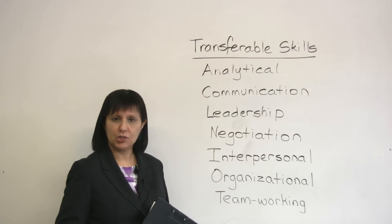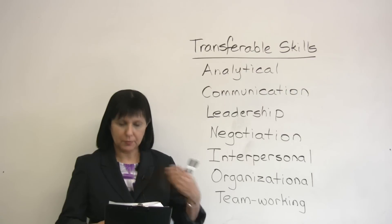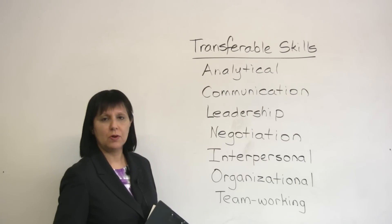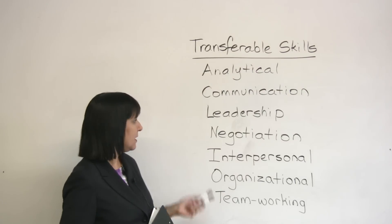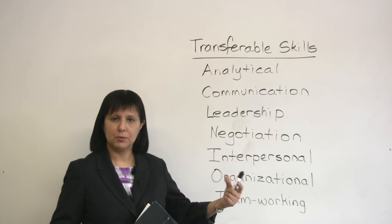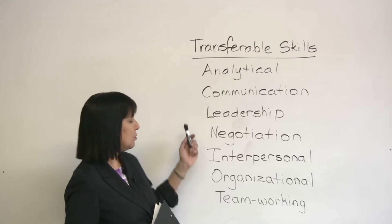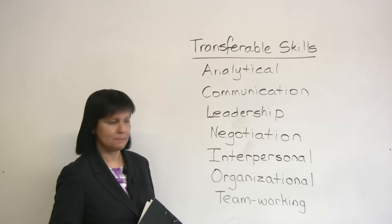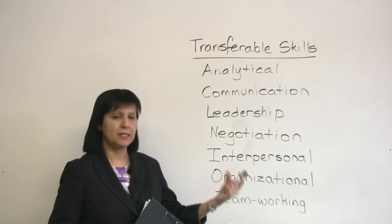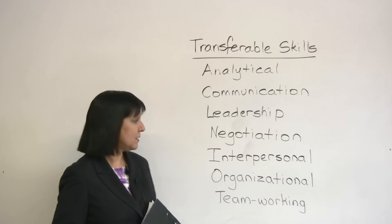You might have communication skills. Communication refers to any kind of information that's shared in writing or in speech. Some people are very good at communication. You may have leadership skills — you may be very good at motivating people to achieve certain goals and leading them toward the achievement of those goals. You may also have good negotiation skills — you may be able to get a good deal, to bargain with other people, to convince people of your point of view.